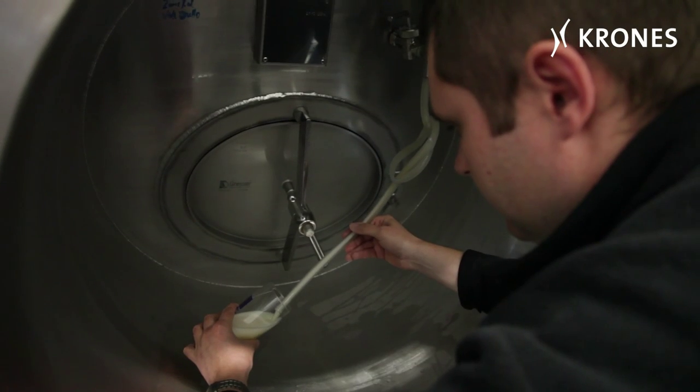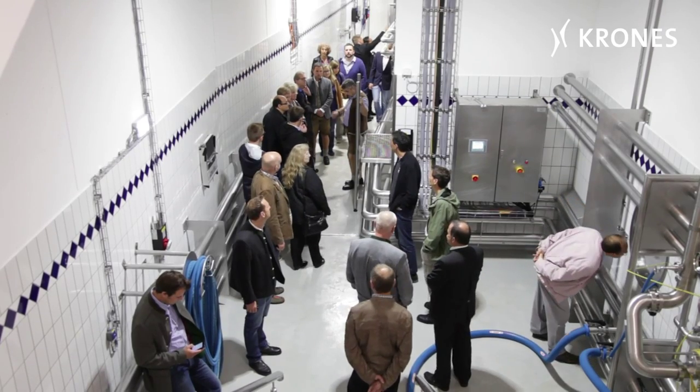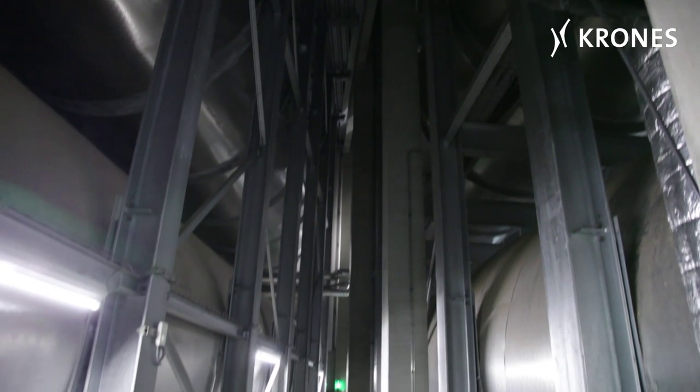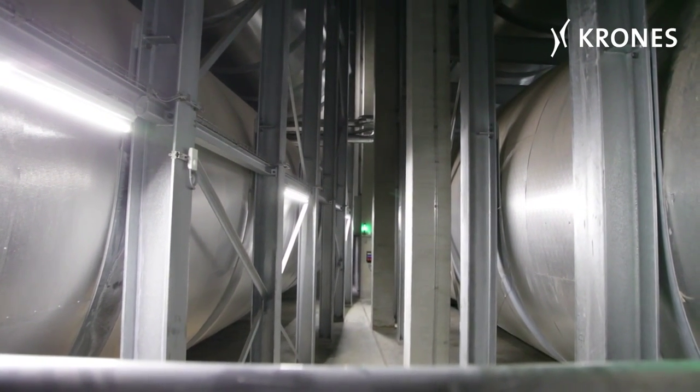The cellar provides cold storage for no less than 43,500 hectolitres of beer — and not just any old how, but horizontally, as is only meet and fitting for a tradition-steeped brewery. This is better for the yeast. As far as we're concerned, the quality of the beer is the paramount consideration. And in this context, the technology of a storage cellar is one of the crucial factors.